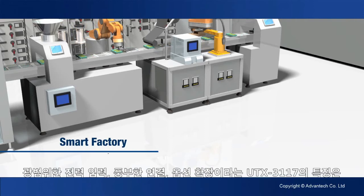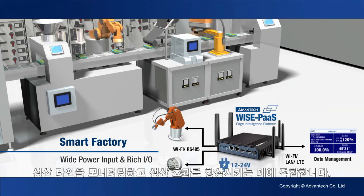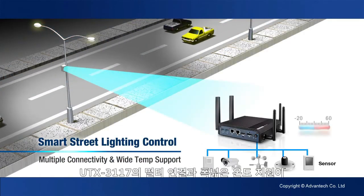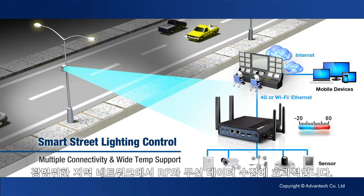For smart factories, the UTX3117's wide range power input and rich connectivity and expansion options make it ideal for monitoring production light quality and improving production effectiveness. For smart street lighting, the UTX3117's multi-connectivity and wide temperature support make it the ideal core for RF and wireless data collection in wide area networks.